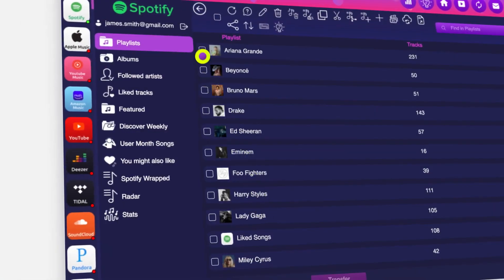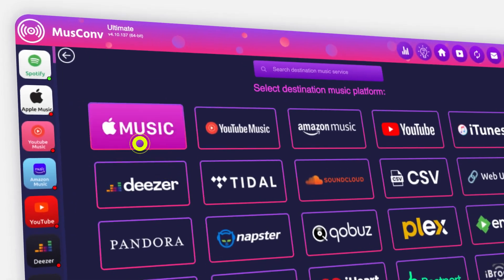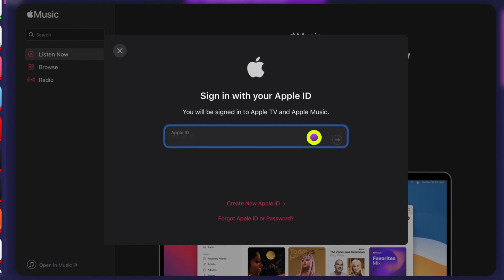Second, select the playlist you wish to transfer. Third, click transfer, select the service you want to migrate to, and log into it.